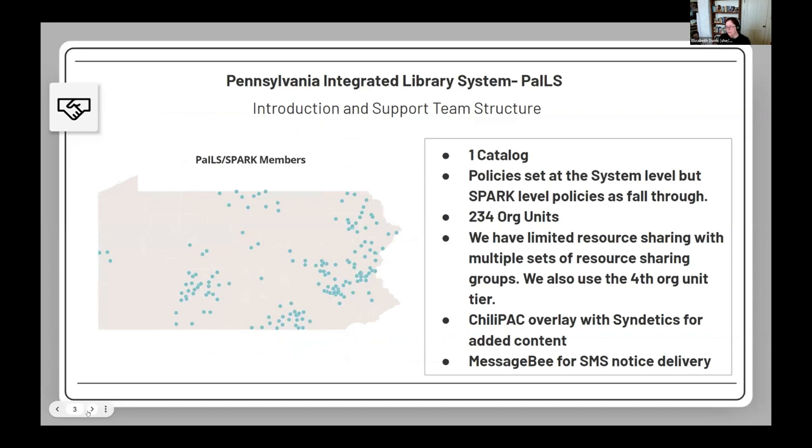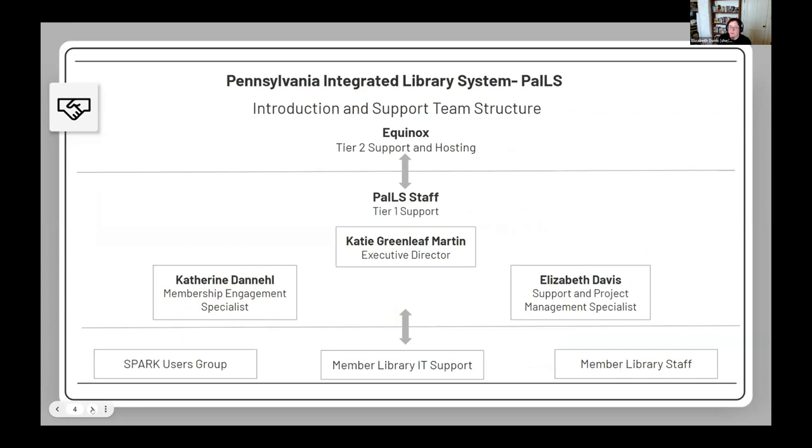We have roughly 234 organizational units, limited resource sharing with multiple resource sharing groups, and we use the fourth org unit tier. We have a Chili Pack overlay with Syndetics for additional content, recently started using Message B for SMS notice delivery, and are piloting a NCIP connection with our statewide ILL program.